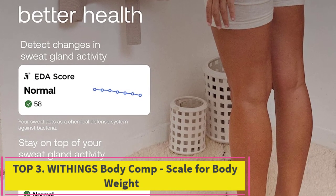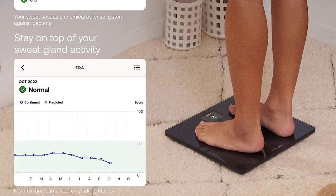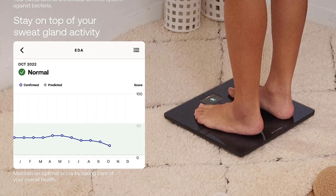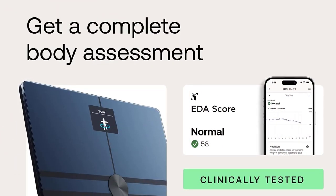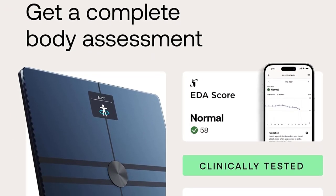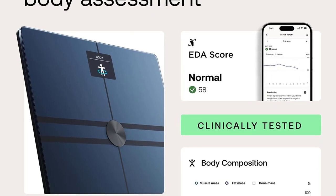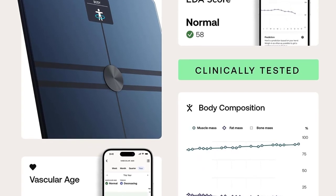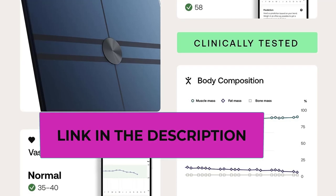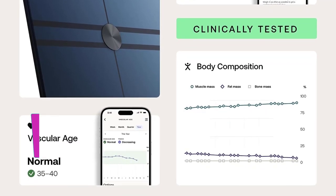Number three: the Withings Body Comp Scale — number one worldwide. Withings invented the original smart scale. These advanced digital weighing scales track a variety of metrics, are known to be accurate, and are a great addition to any smart home. Track eight precise metrics every time you step on, including water percent, muscle mass, and visceral fat. The scale also allows a closer look at cardiovascular health with a vascular age metric and heart rate tracking at each weigh-in.